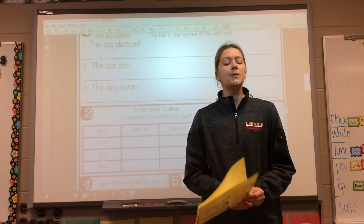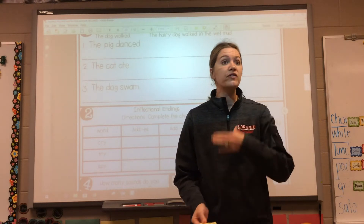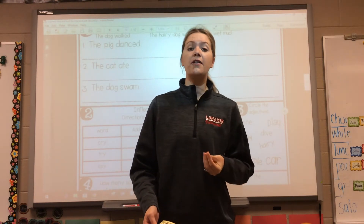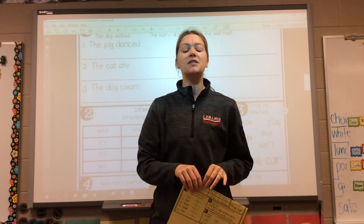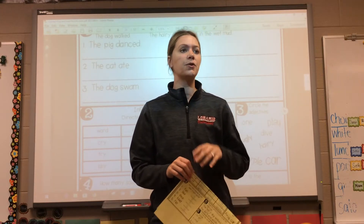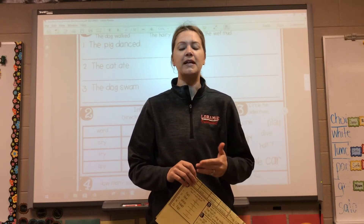So this week, boys and girls, we're really focusing on adjectives. We've talked about nouns before — remember, nouns are a person, place, thing, or animal. We've talked about verbs. But this week we're going to be focusing on adjectives, which we've already talked about, but we're going to be talking about them even more in more depth this week.